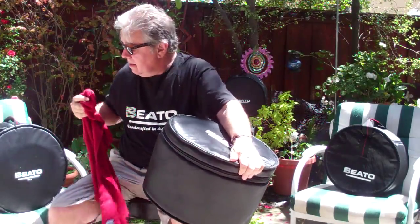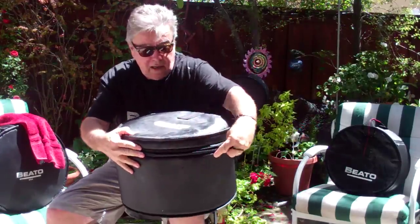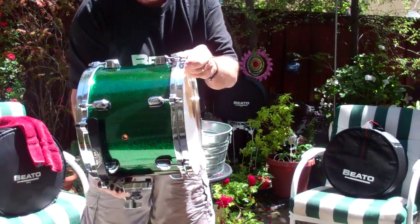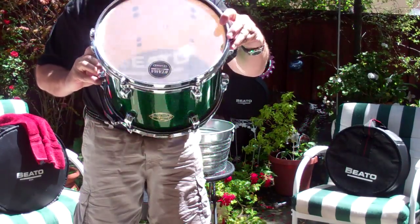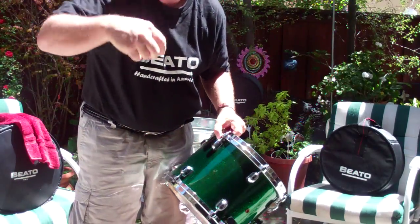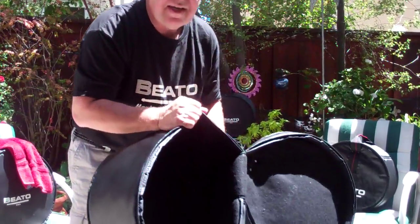So I'm going to take the drum out of the bag. Here's the drum — nice and dry. You don't have to worry about your drums getting wet if mother nature comes down and you're drumming down the turnpike. And here's the inside of the bag.